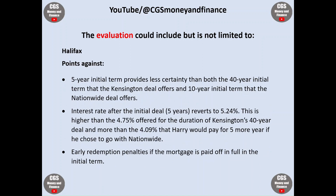On the other hand, points against Halifax: the five-year initial term provides less certainty than both the 40-year term that Kensington offers and the 10-year term that Nationwide offers. The interest rate after the initial deal reverts to 5.24%, which is higher than that offered by Kensington and also more than Nationwide. The early repayment penalty, if the mortgage is paid off in full in the initial term, is also a point against Halifax.